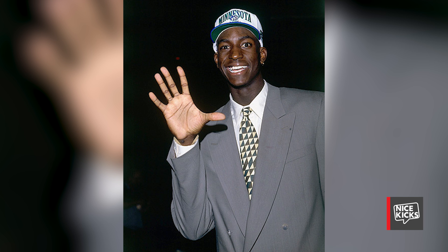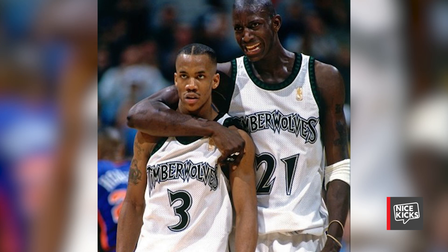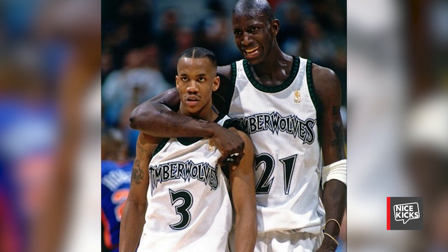Embarking on a legendary pre-draft workout with NBA legend Kevin McHale, Kevin Garnett cemented his status as a potential lottery pick in the 1995 NBA Draft. Being drafted behind the likes of Joe Smith, Jerry Stackhouse, and Antonio McDyess, Kevin Garnett would go on to change the fortune of the Minnesota Timberwolves.